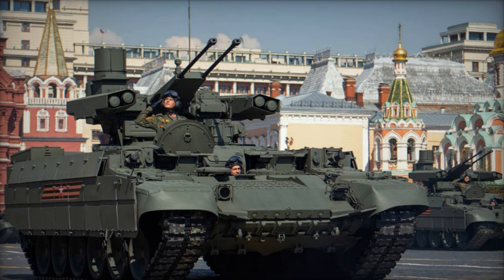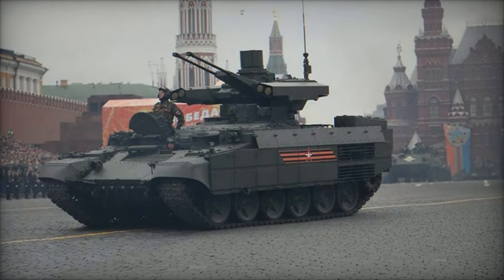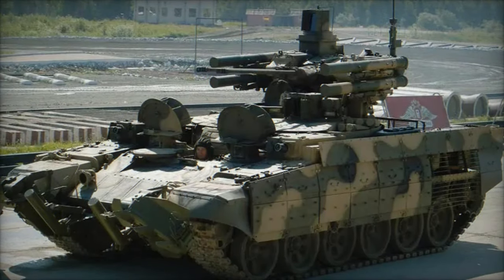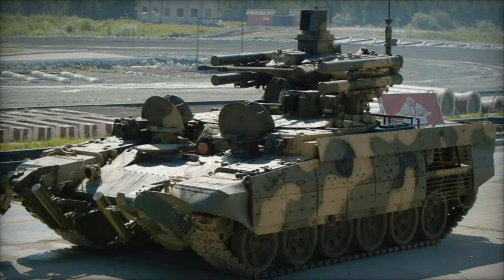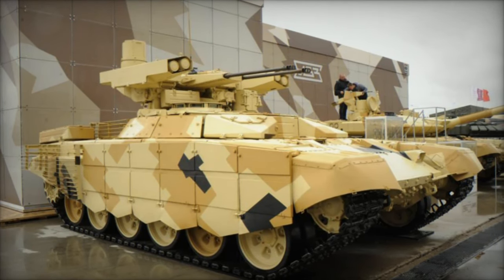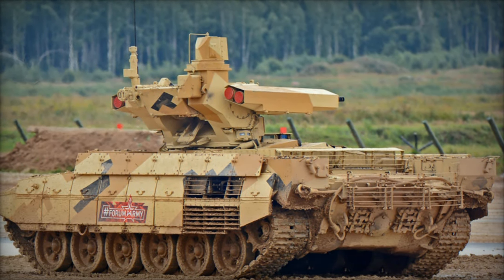In conclusion, the BMPT Terminator represents a paradigm shift in armored vehicle design, blending the firepower of a main battle tank with the versatility of an infantry fighting vehicle. Its advanced armament suite, robust protection, and combat-proven capabilities make it a force multiplier on the modern battlefield, empowering armored formations to overcome the most formidable of adversaries with confidence and precision. As the global security landscape continues to evolve, the BMPT Terminator stands poised to redefine the future of armored warfare, embodying the relentless pursuit of excellence and innovation in defense technology.